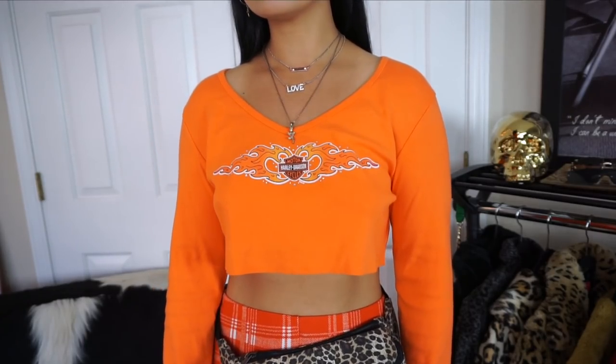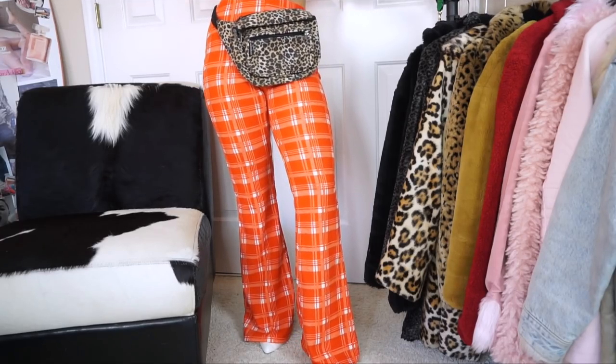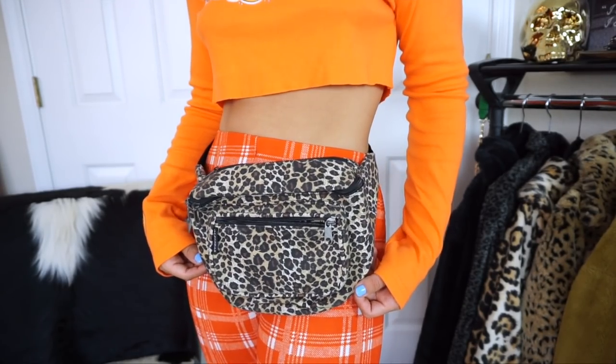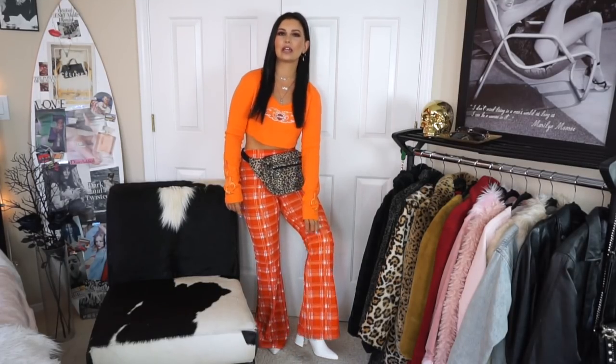I'm obsessed with this outfit. This top is just a long-sleeve Harley Davidson that I thrifted — it's construction orange — and I cropped it. I paired it with these pants I got from Forever 21 that I literally am obsessed with; they're definitely like the IMGia and Tiger Miss matching-set style. I paired this Chia fanny pack with it from the thrift store — don't be afraid to mix your prints. The shoes are white booties from Forever 21, giving it that 70s flair with the wide leg and pointy toe.